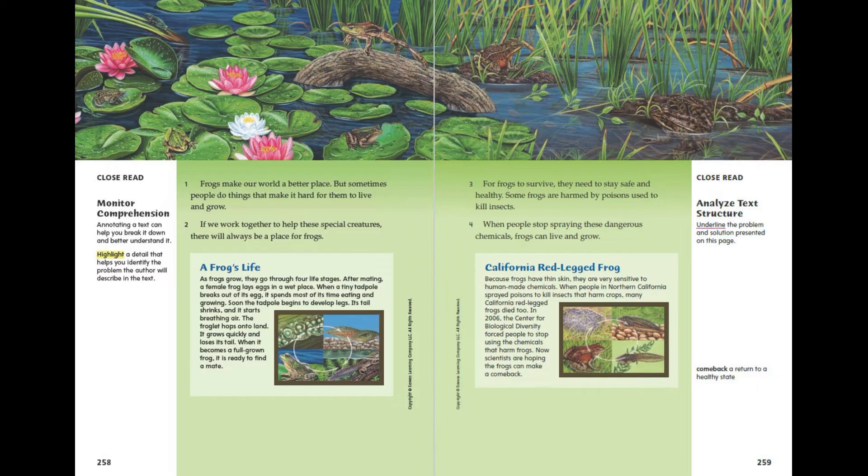California Red-Legged Frog. Because frogs have thin skin, they are very sensitive to human-made chemicals. When people in Northern California sprayed poisons to kill insects that harm crops, many California red-legged frogs died too. In 2006, the Centre for Biological Diversity forced people to stop using the chemicals that harm frogs. Now scientists are hoping the frogs can make a comeback.